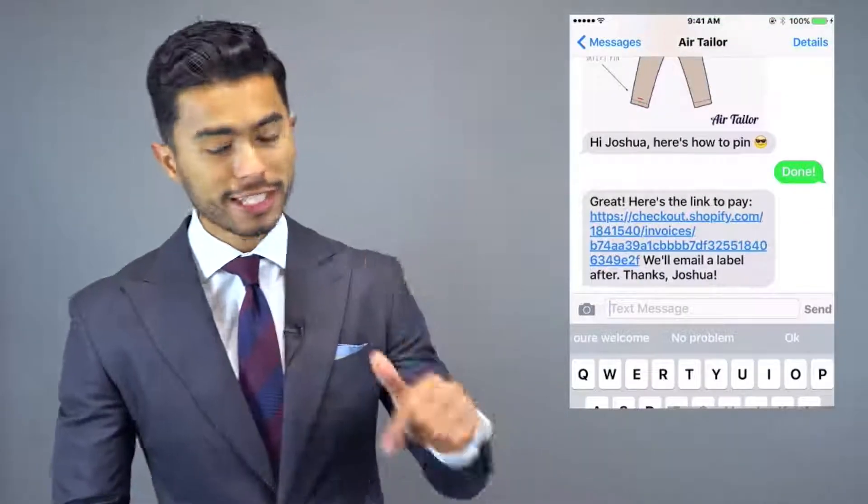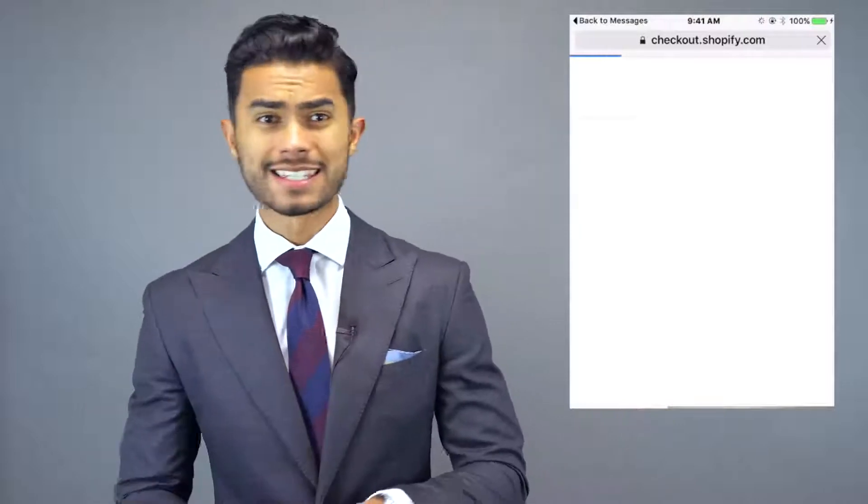Even better, they sent you guys a free package with a box, measuring tape, pins, and everything to get you started with your first garment. If you've never heard of Air Tailor, I really suggest you check it out — I'll have it linked below. It's been featured on Esquire and InStyle magazine; these guys are changing the game.